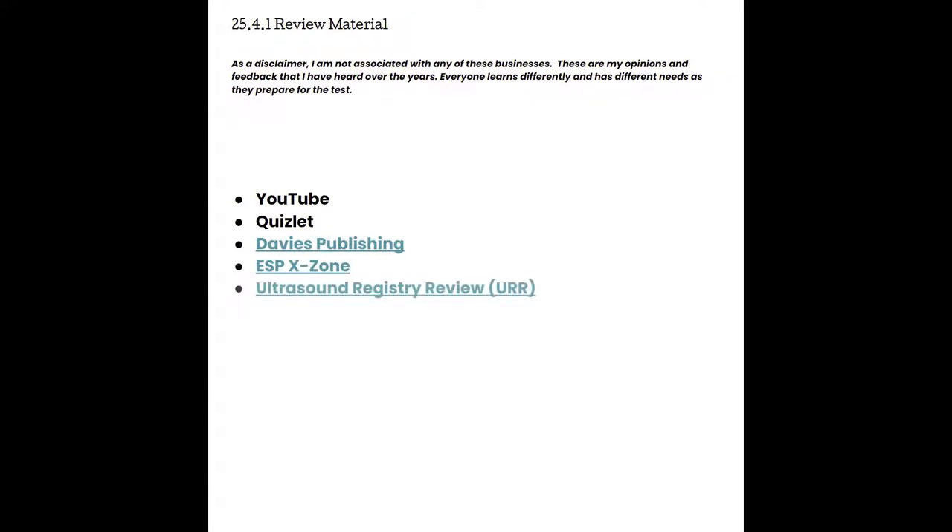Some of the more popular resources include YouTube and Quizlet, which are free options. Larger companies like Davies Publishing, ESP Exxon, and the Ultrasound Registry Review all offer some sort of click-and-learn or mock exam experiences. The ARDMS under the prepare tab also has a mock exam that you can purchase — about 30 questions for $35 — but you get questions just like they're worded on the exam.